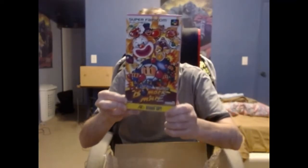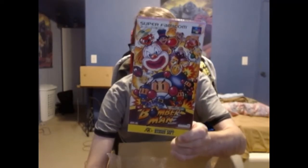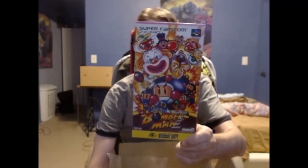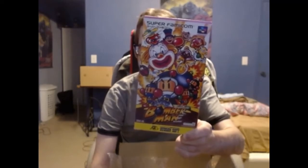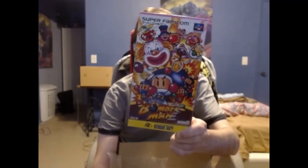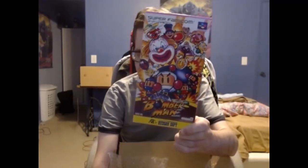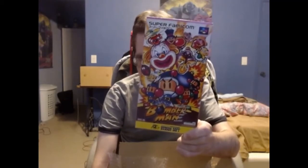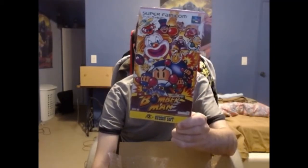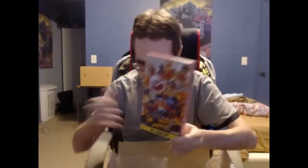First up among the boxed Super Famicom games is Super Bomberman for the Super Famicom. I haven't played a single Bomberman game in the entire Bomberman series. But I can't wait to try this game out — I've never played a Bomberman game, I've never owned one until now. So I definitely can't wait to pop this in my Super Famicom and test it out for myself to see how it is.